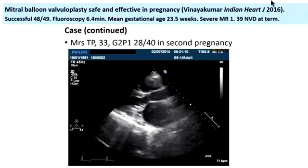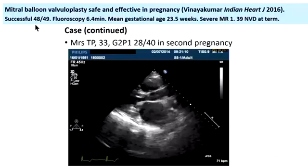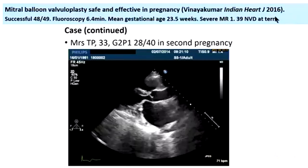This fits with an Indian study in 2016 of 49 cases — 48 were successful. The one that wasn't was because of a failed transseptal puncture, and only one ended up with severe mitral regurgitation. Most went on to deliver close to term.